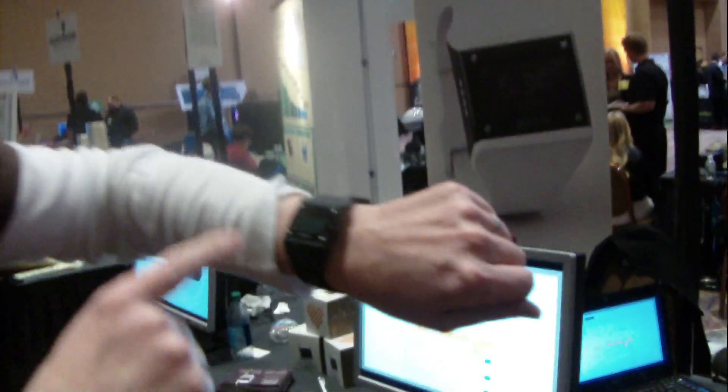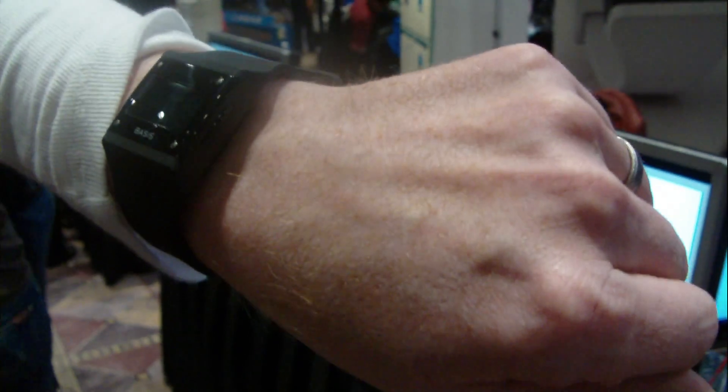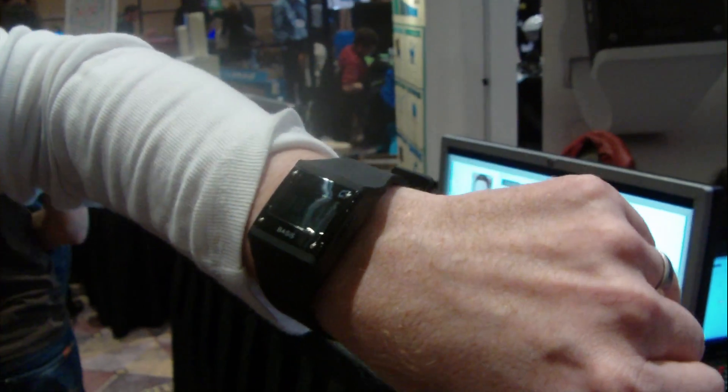What we're showing off here first is the Basis Band. This is a device — it's wearable sensor technology, you wear it on your wrist like a watch. It tracks a number of things continuously and automatically in the background while you're just living your normal day. The big breakthrough is we track heart rate continuously. Our belief is that heart rate is a core indicator of your overall wellness, so we can do that automatically while you're just going about your normal day.